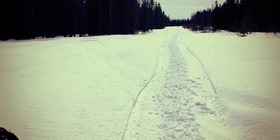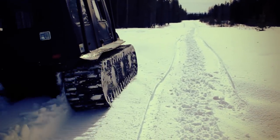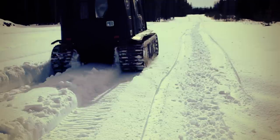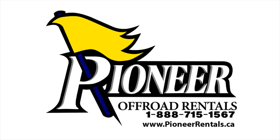The tracked Argo can work in wet and low snow conditions, extending your work season. The Argo is your safe, multi-purpose choice for all your winter work requirements.